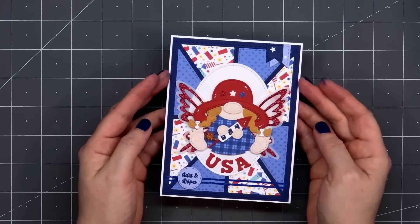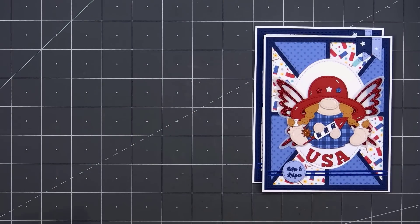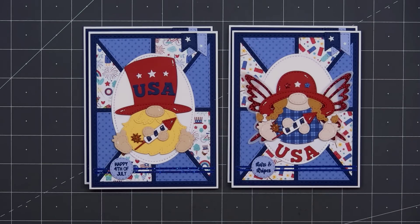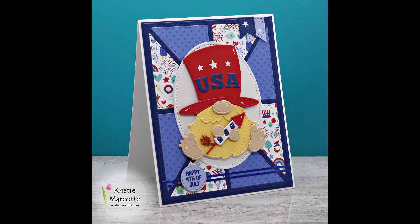Two of them are similar using the little girl with the red glitter wings. And then I did another two using different patterned paper in the background, and I made one of the boy gnomes wearing the red USA hat. I love having the option of the boy and the girl gnome. When Jaded Blossom first released their gnome dies, they only had the boy gnomes.